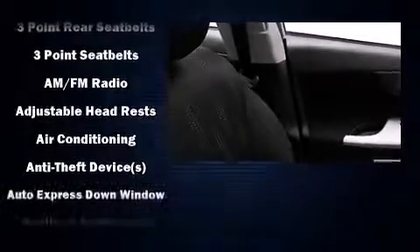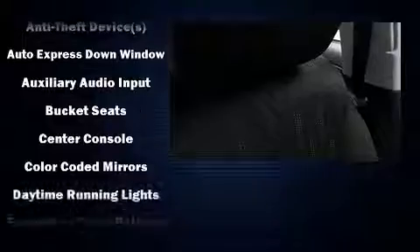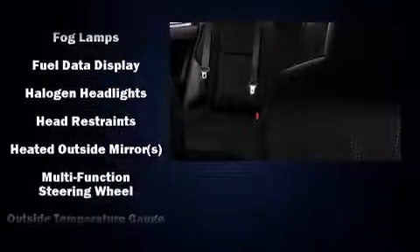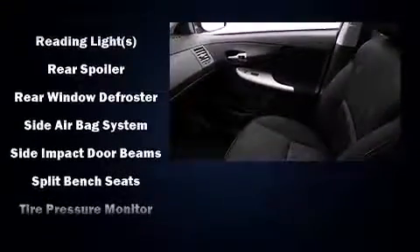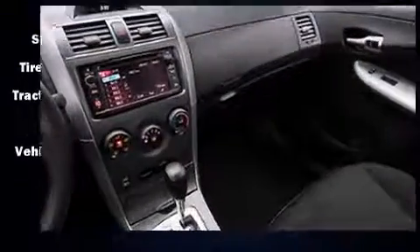Passenger security is always assured thanks to various safety features such as dual front impact airbags with occupant sensing, airbag traction control, brake assist, anti-whiplash front head restraint, a panic alarm, and ABS brakes. This car was designed with safety in mind, allowing you to drive with even greater assurance.